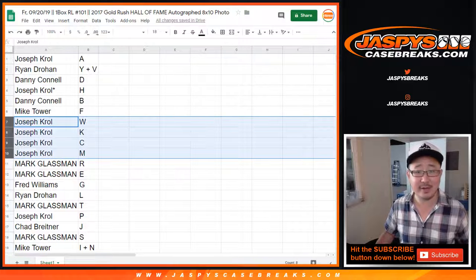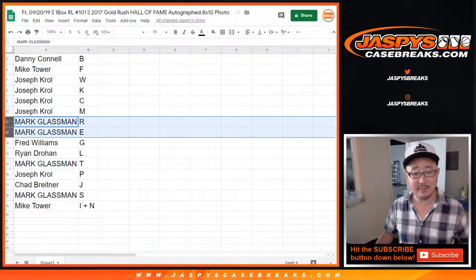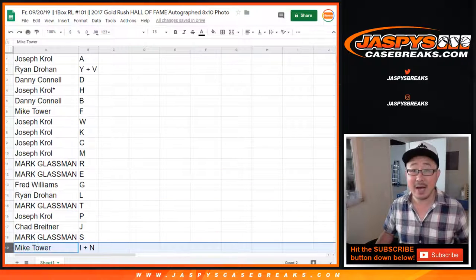Sounds like a radio station — hey, welcome to WKCM, one of the greatest classic rock stations this side of the Mississippi. Mark Lassman R, E, Fred with G, Ryan with L, Mark with T, Joe with P, Chad with J, Mark with S, and Mike, I plus N.